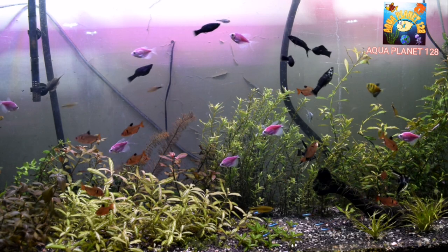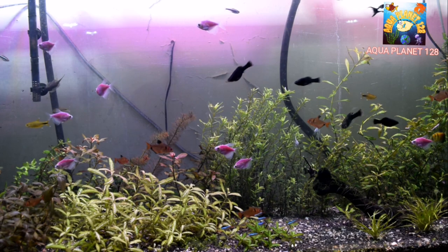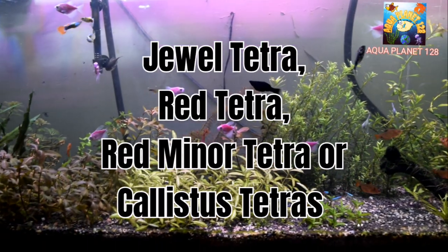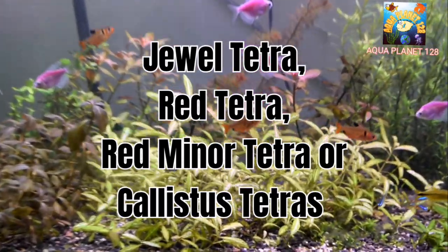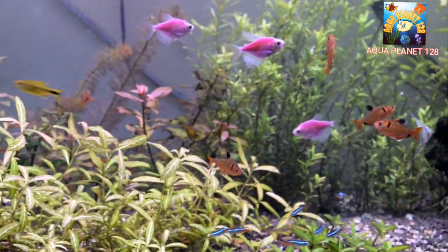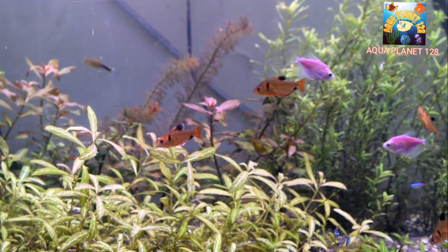First of all, let's talk about the names of this fish. People call it by different names — Jewel Tetra, Eucalyptus Tetra, Red Minor Tetra, and of course the very popular name Serpae Tetra. You can call it whatever you like, but you cannot deny its beauty and vibrancy.